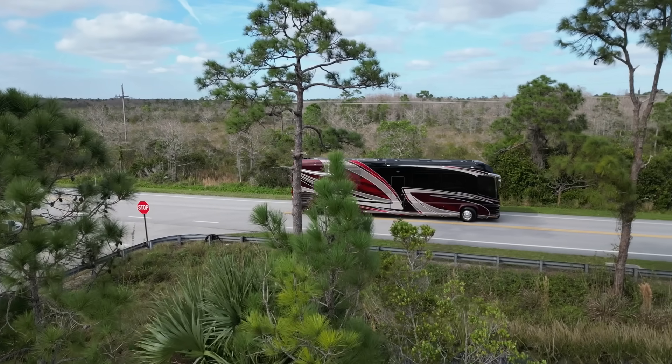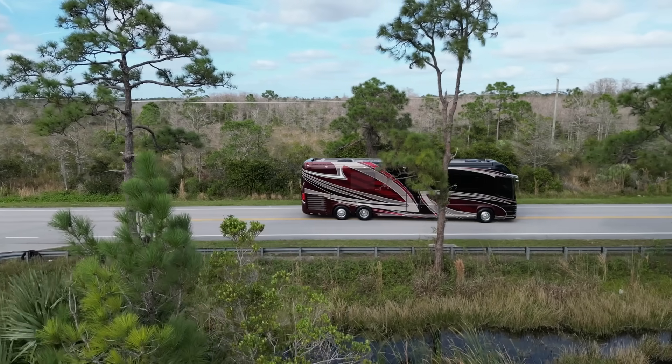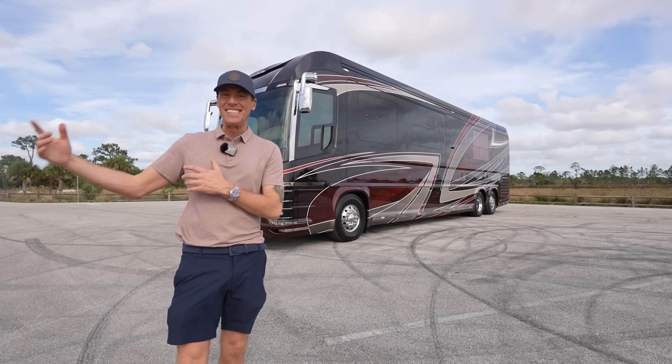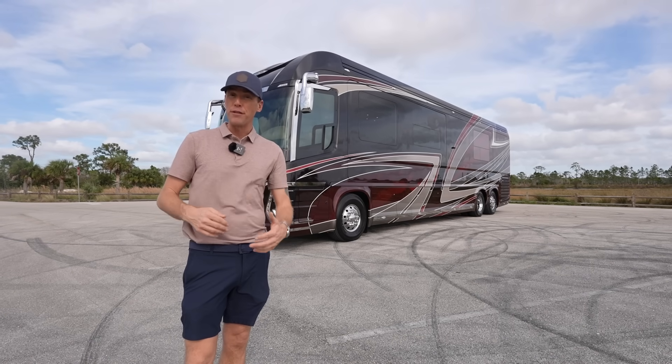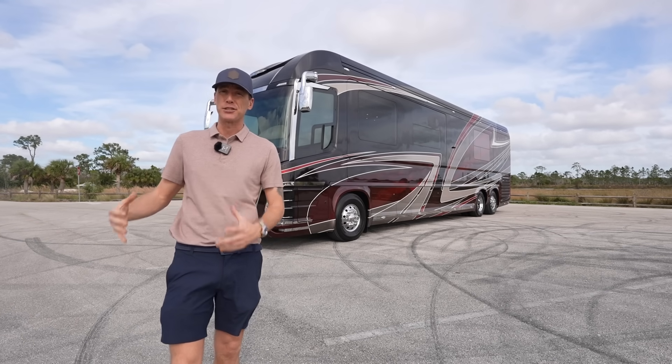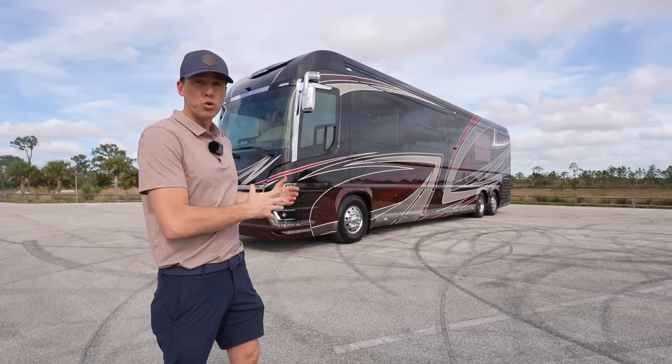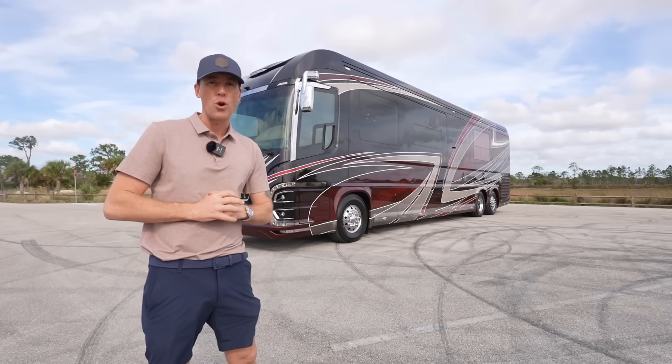This is the same structure and build they've been using for decades. Every time I go to the Newell Coach factory, I always see some 10, 20, 30, 40-year-old coaches there getting service. Seeing those coaches still on the road is really a testament to the build quality and the longevity of these coaches.